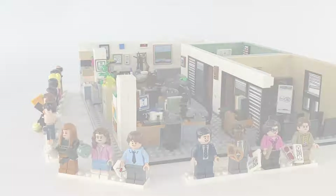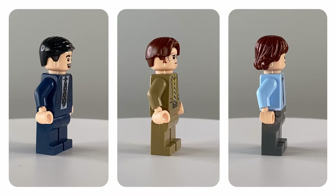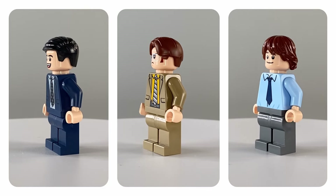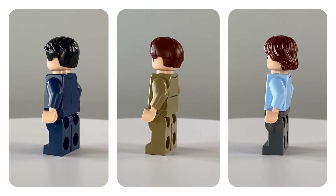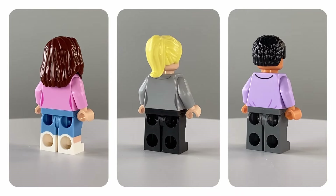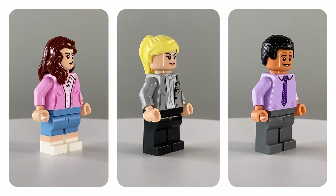The minifigures included are Michael Scott, Dwight Schrute and Jim Halpert, and Pam Beasley.